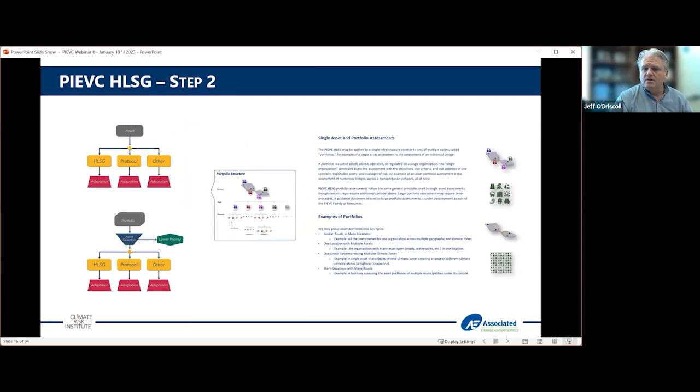There's guidance as you develop your elements or asset lists. You consider whether you're looking at a single asset, a portfolio, or larger portfolios of work. The high level screening guide can look at both applications, including more simple portfolio applications of relatively larger groups of similar infrastructure or categories. When you get into very large complex portfolios, you may need to look at other products to enhance that, but the high level screening guide is embedded in those processes as well.